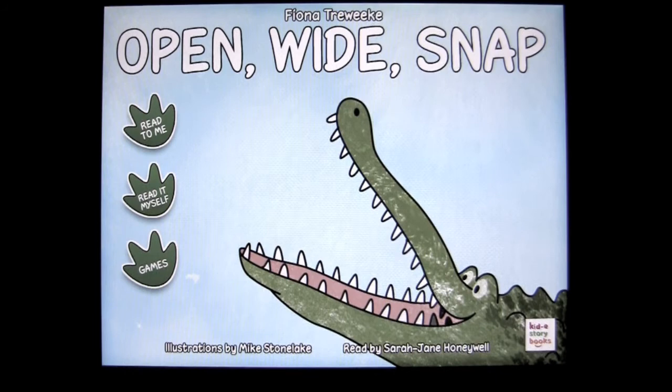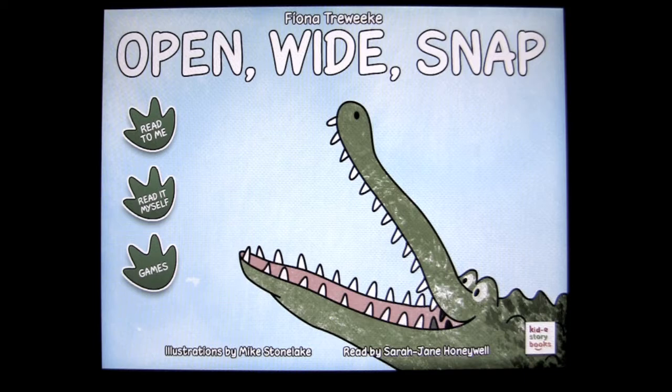Crazy Mike from crazymikesapps.com with an iPad app demo for Open Wide Snap by Kid eStorybooks. This app currently sells for $1.99 in the iTunes App Store, works on the iPad, and is in the books category. It's a great book app for kids with a fun alligator and some other games that we'll look at in the back.